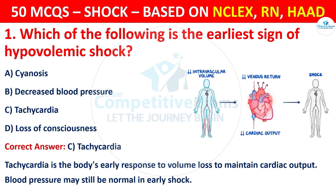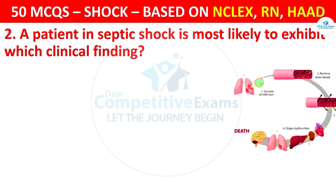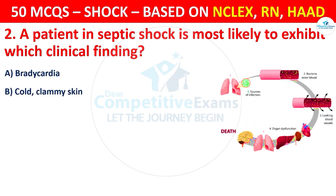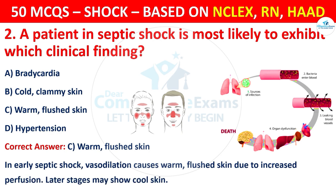Question 2: A patient in septic shock is most likely to exhibit which clinical finding? Options are: Bradycardia, Cold and clammy skin, Warm flushed skin, or Hypertension. The correct answer is C, that is warm, flushed skin. In early septic shock, vasodilation causes warm and flushed skin due to increased perfusion. Later stages may show cool skin.